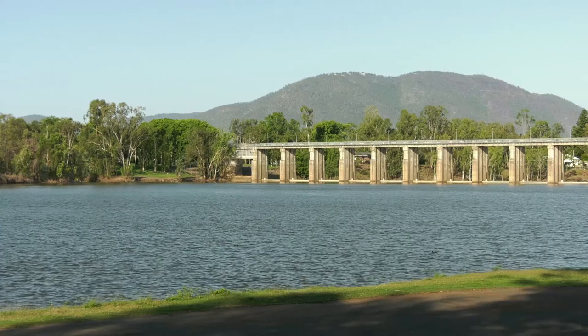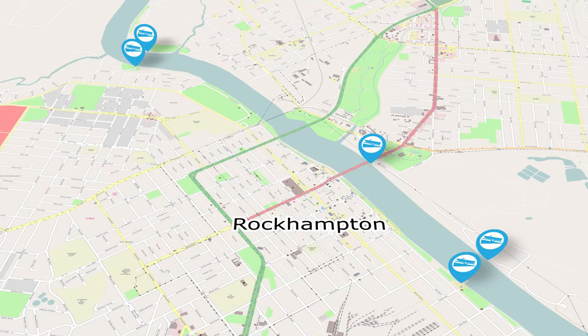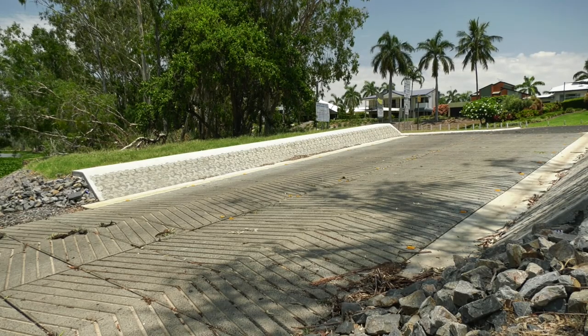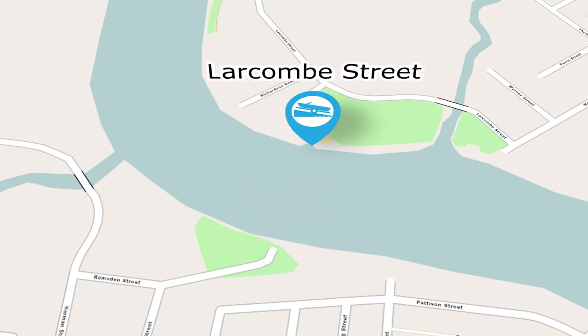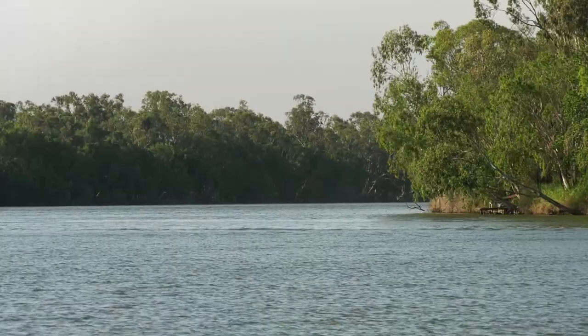There's access to the freshwater sections of the Fitzroy River above the barrage on the southern side at the Ski Gardens off Ramsden Street. This facility has a one lane ramp and 20 car and trailer parks. Access is also available on the northern side off Larcombe Street in Kiwana, via a one lane ramp with parking spaces for 30 cars and trailers.